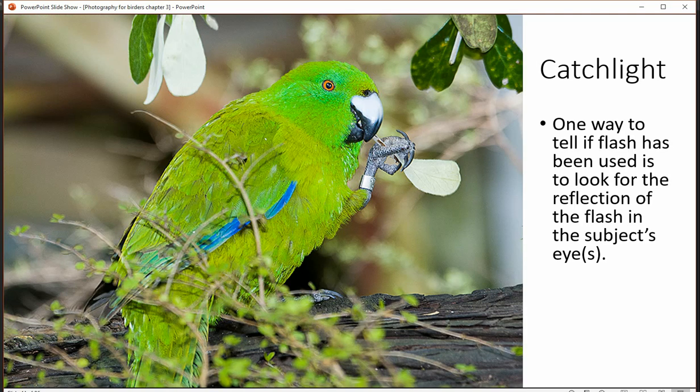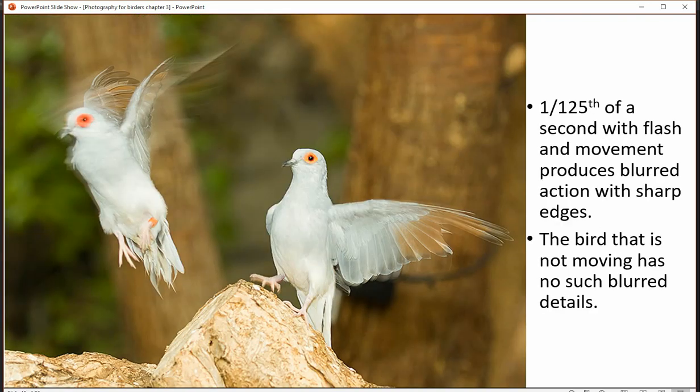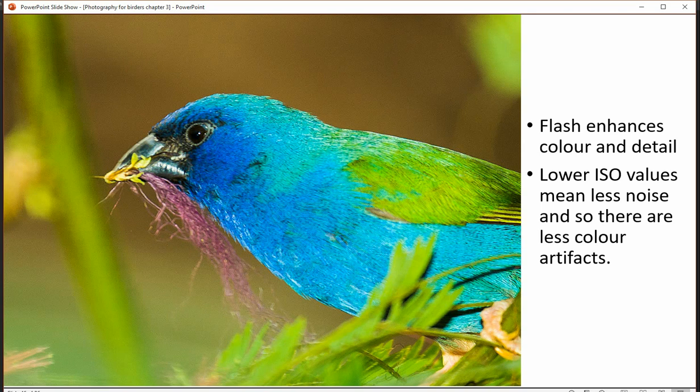One of the things that's neat about flash is you get a catch light — that gleam in the eye that you see. Sometimes you can see other evidence of it as well, plus shadows that show up on occasion. Here's another good example of flash with a slower shutter speed and movement where you get the blur but also the sharp edges.